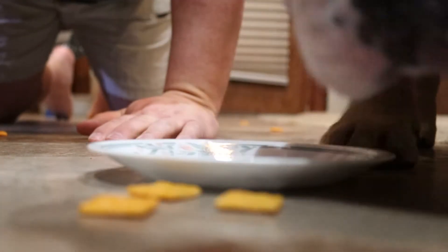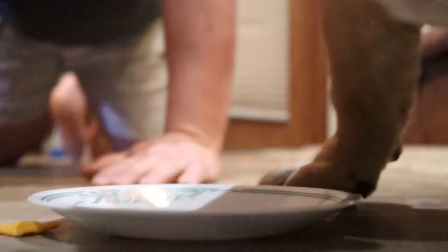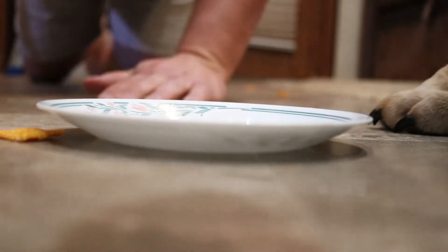You missed two of them. Dexter, you cheated. You missed two of them. Here, get that one. Oh, that's so funny. There it is. Got one more over there. Well, he beat me.